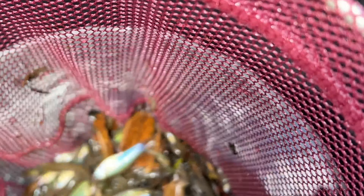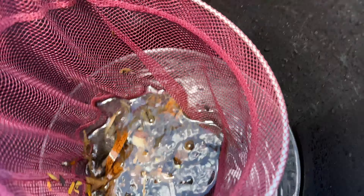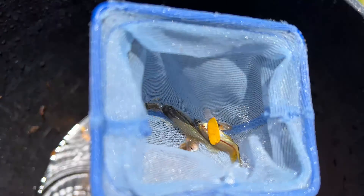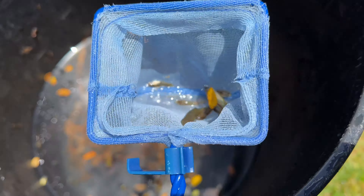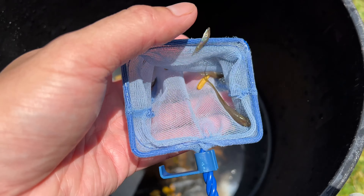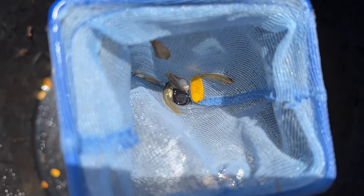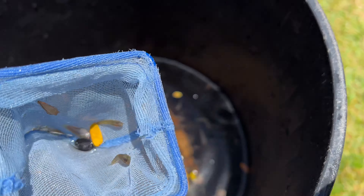As you can see, we got some swordtails, mini crayfish — I even caught a baby pleco in here. There's a bunch of these endler guppy-looking things, these swordtails. They look like mini ghetto endler guppies. There's a tadpole too.